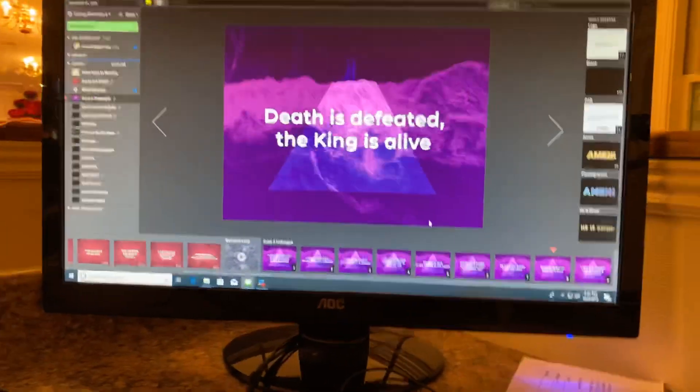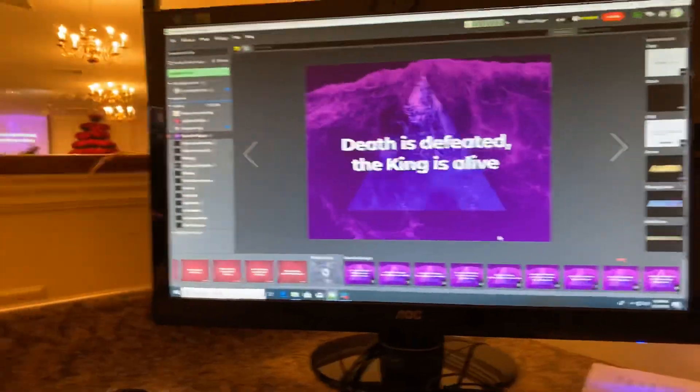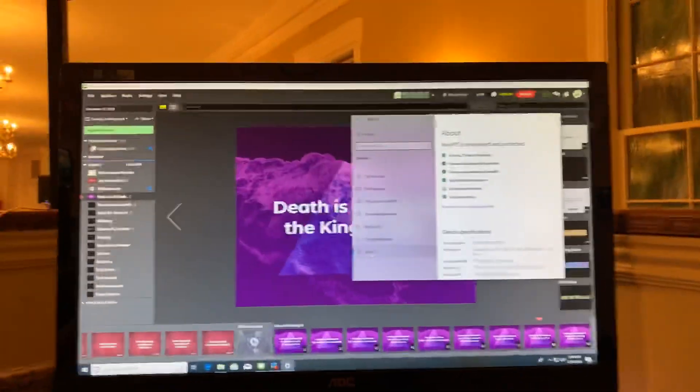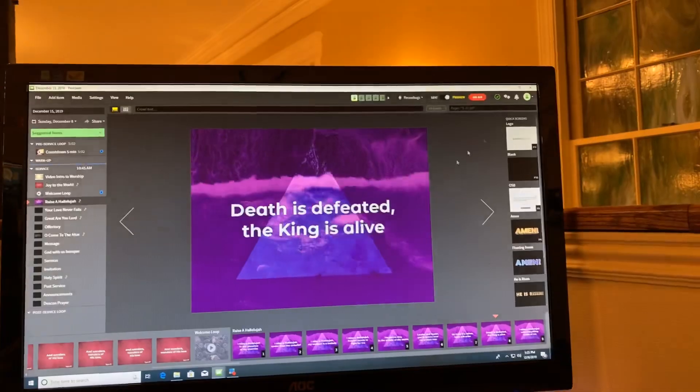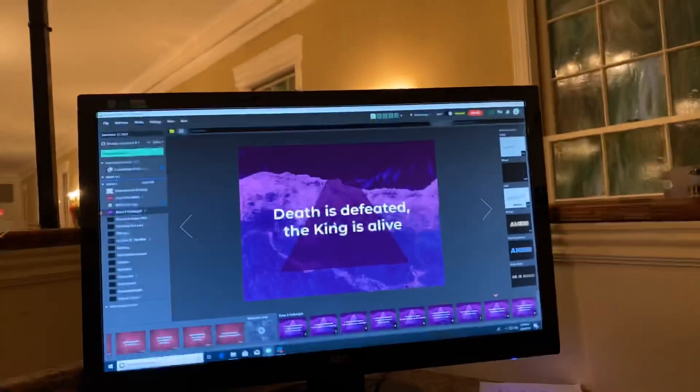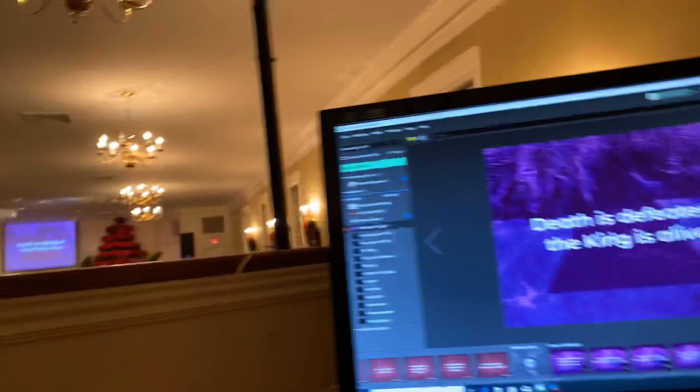I'm really impressed with Proclaim. The biggest thing I like is just how seamless it is moving from machine to machine. I'm actually sitting on the machine we use here at church — it's an i7 4770, 16 gigs of RAM, with a GTX 660 with 2 gigs of RAM. It's running the projector off the dedicated GPU and the onboard Intel graphics is running the monitor screen. We also have a member creating content on an Intel Core 2 Duo laptop and it's running fine on that as well.